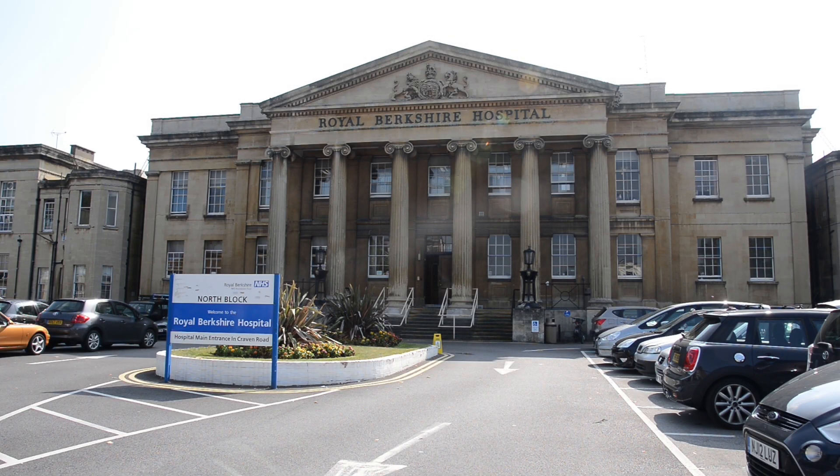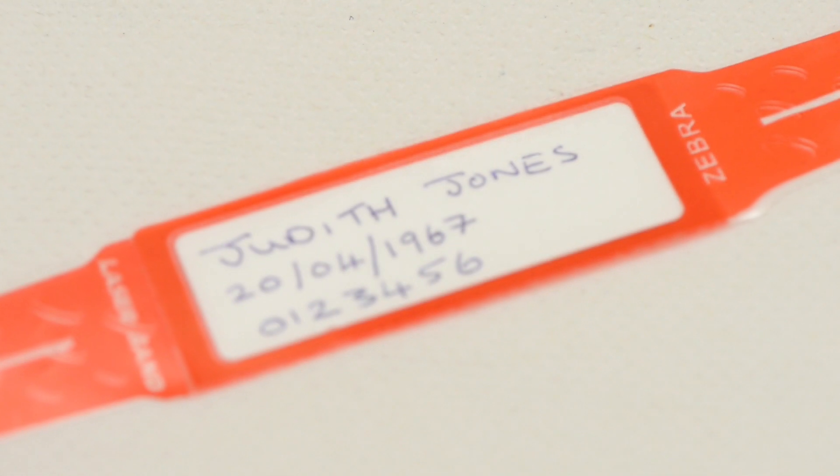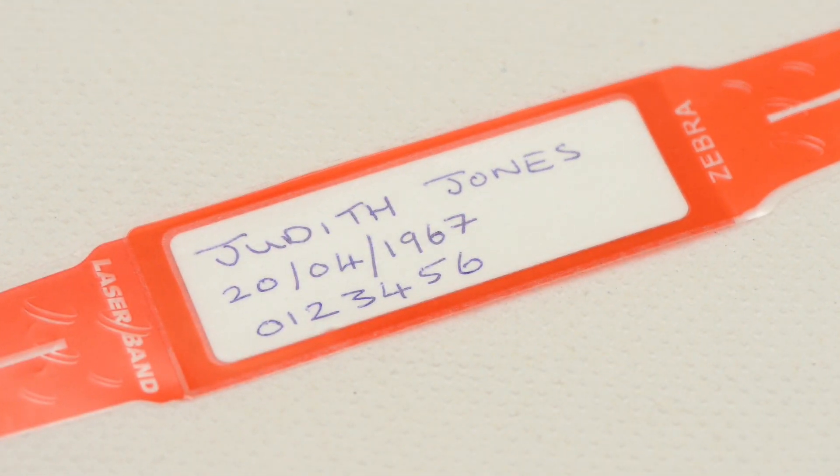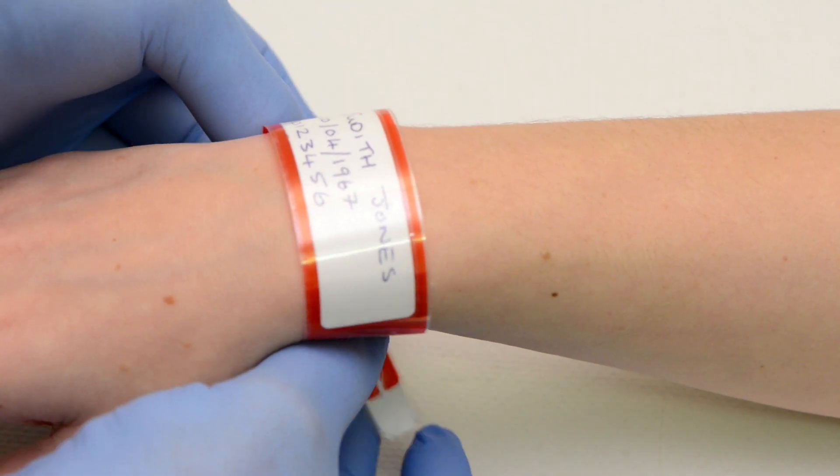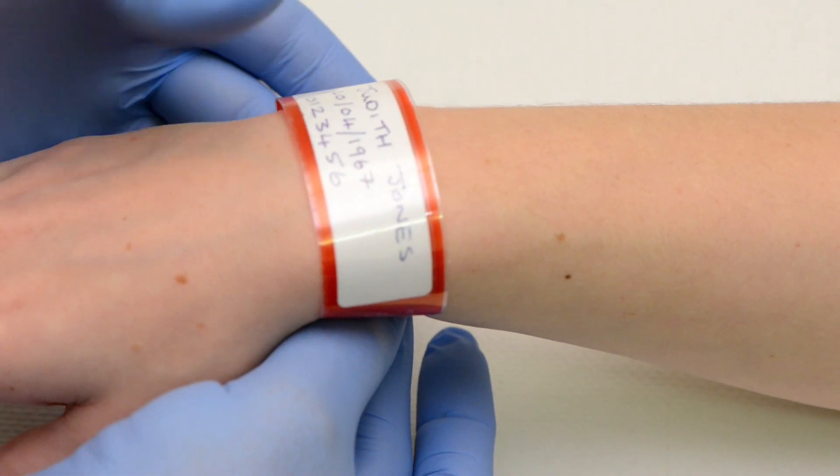The people in this film are mainly staff but the patient is played by a volunteer who does not wear an identification wristband. All patients who have these procedures will wear an identification band throughout their visit.